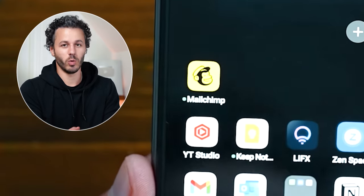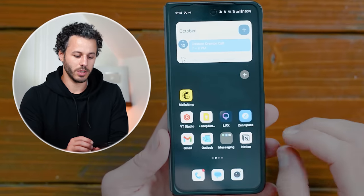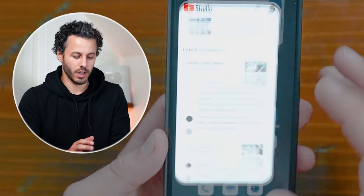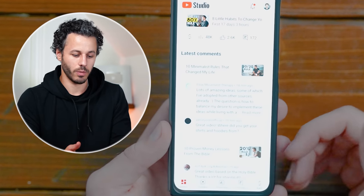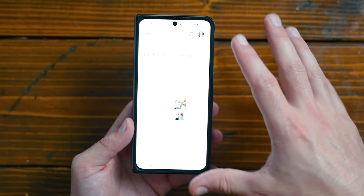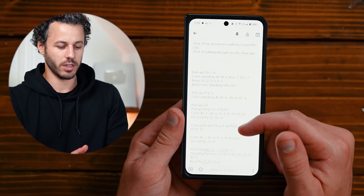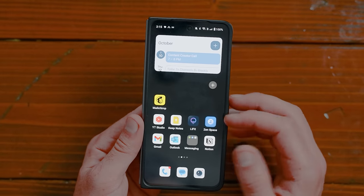I have MailChimp for my weekly newsletter. I have YouTube Studio — I don't usually have that installed, but occasionally I have to check stuff and answer comments. I've got my note keeping, and this is where all my workouts are tracked for a really long time to make progress. My lights app is where I control my lights in my studio. I've got both my personal and work email.